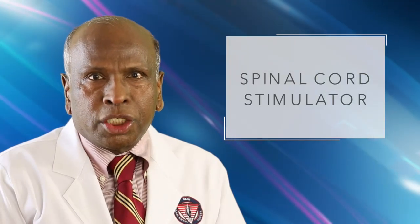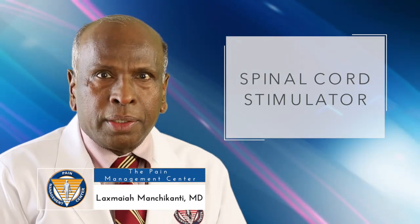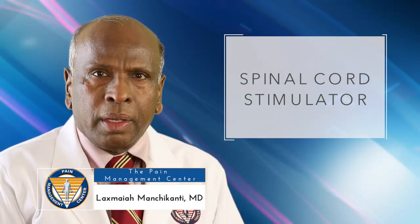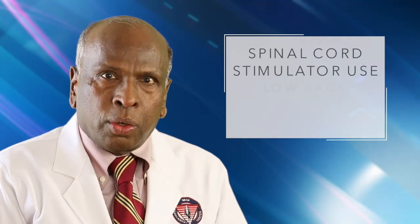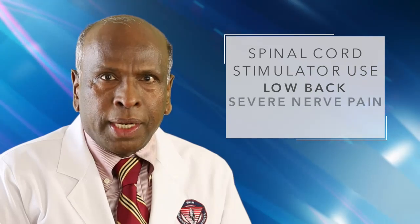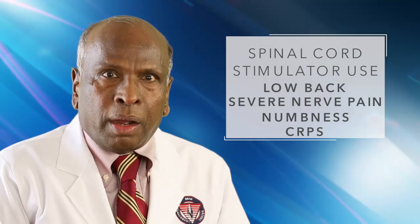A spinal cord stimulator is an electrical nerve stimulation device implanted into your body to control chronic pain. It is indicated for the failure of surgery in the low back, for severe nerve-related pain or numbness, and the complex regional pain syndrome after all other treatments have failed.